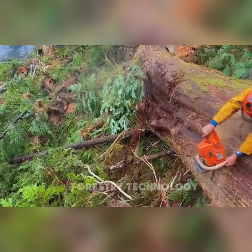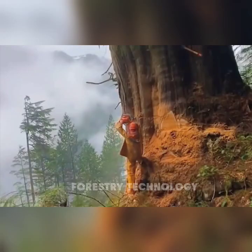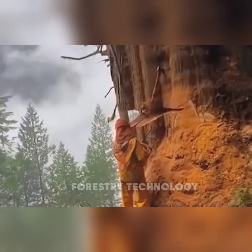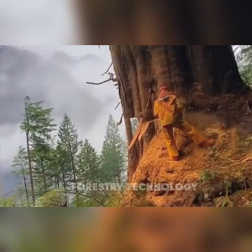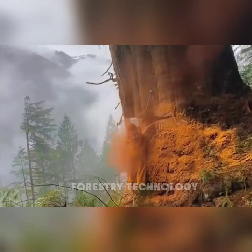Don't rush to think this is just a normal tree cutting video. This worker is about to perform a risky felling that will make you unable to believe your eyes. Ready, because a spectacular surprise is waiting for you.